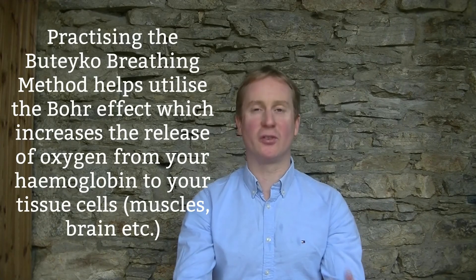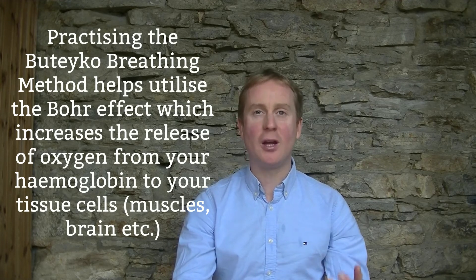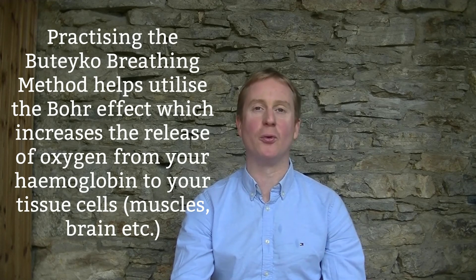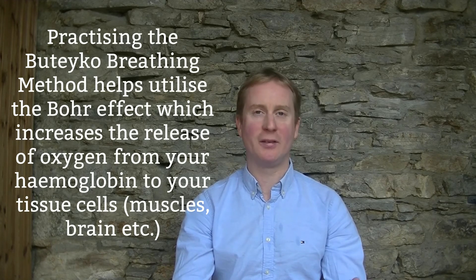All of the exercises in the Buteyko breathing program focus on this — training you to breathe always through your nose and to breathe less. If you'd like to access some of these exercises, simply follow the link below and click on the Buteyko breathing exercises that I've created in this channel.